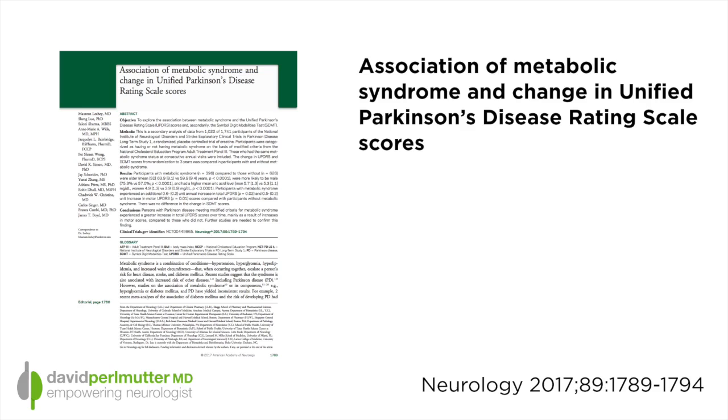We tend to think about metabolic syndrome mostly in terms of it representing a cardiovascular risk issue. But now we're starting to see certain relationships appear relating the metabolic syndrome to brain issues as well. I've recently provided a video blog about the relationship of metabolic syndrome and brain degeneration. Now we see a new report appearing in the journal Neurology entitled 'Association of Metabolic Syndrome and Change in the Unified Parkinson's Disease Rating Scores.'